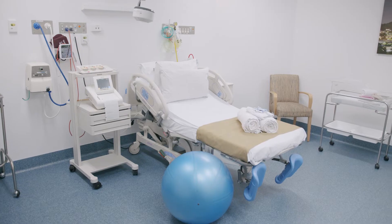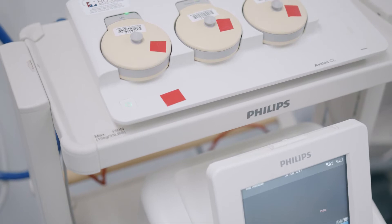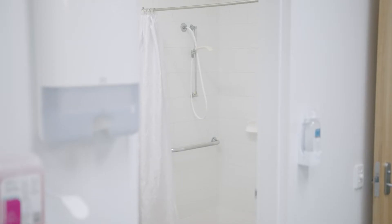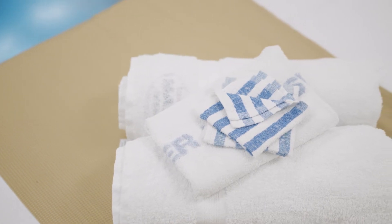Our spacious and comfortable birthing rooms provide a safe atmosphere for the birth of your baby. Each of our six birthing rooms are self-contained with the majority of medical equipment discreetly concealed. Private en-suites with showers are available in all rooms, with a bath available in one of our rooms for water immersion during labour.